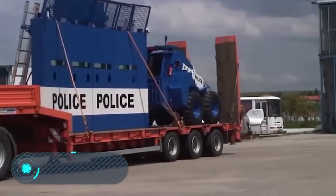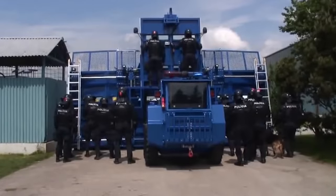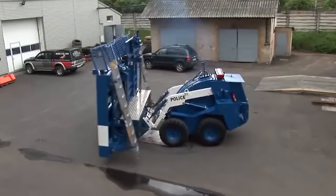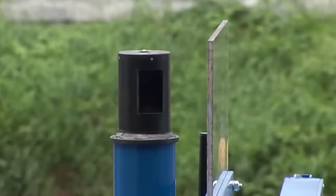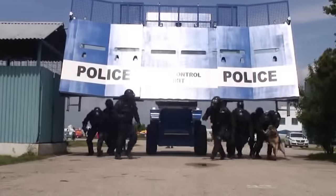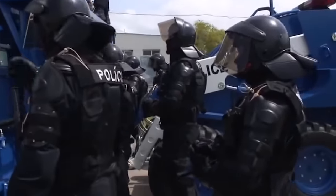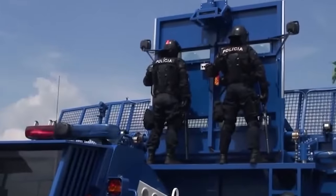Bozina Riot. Believe it or not, this vehicle is the most powerful riot control system in the world. When special services have to deal with an aggressive crowd, the lives of those on duty are in danger. Bozina Riot is designed to keep them safe. It looks like a huge moving shield, but it actually consists of three parts: a base structure weighing three tons and special tanks connected to two water cannons to push back the demonstrators.